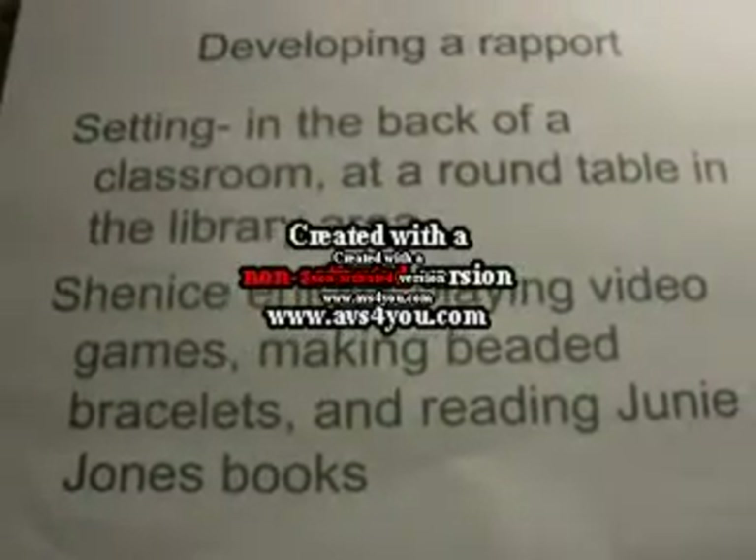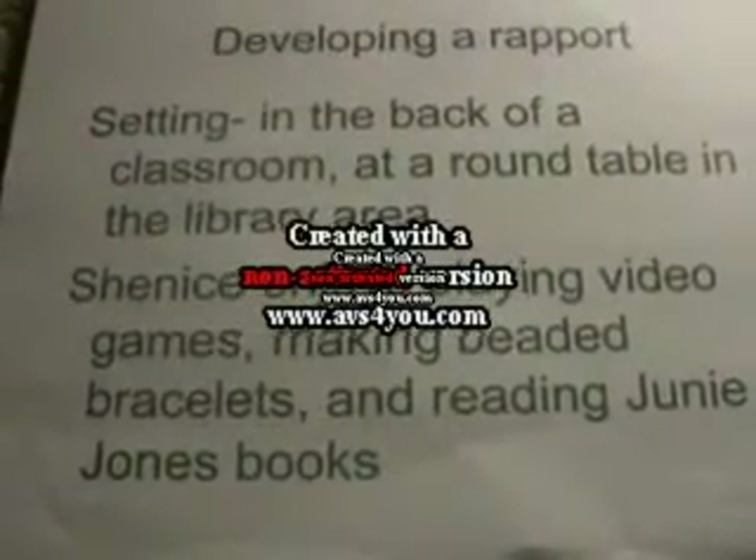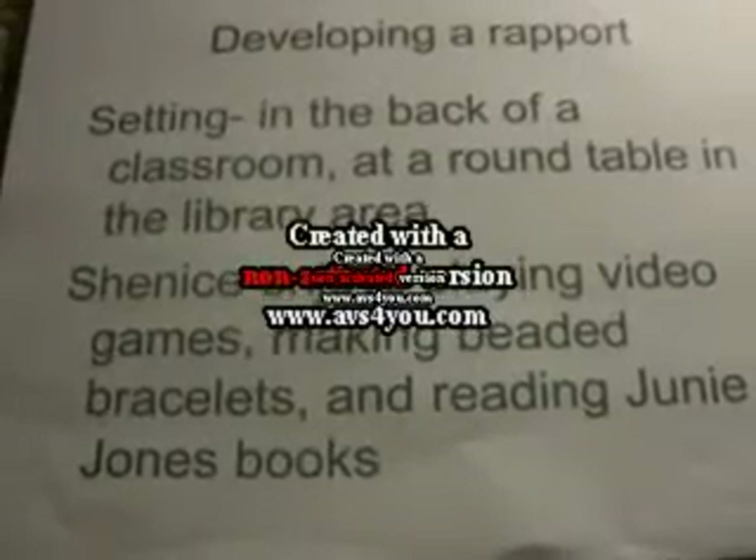She enjoys playing video games, making beaded bracelets, and reading Junie B. Jones chapter books.